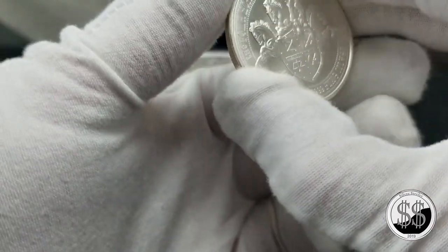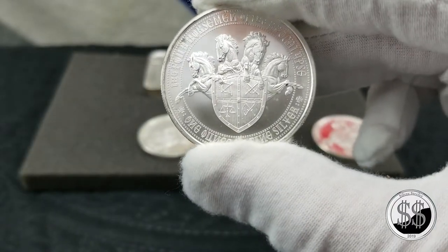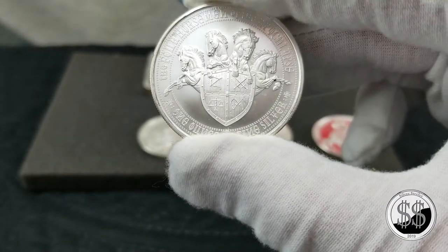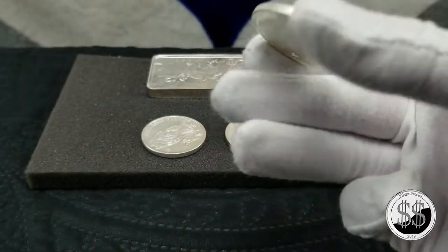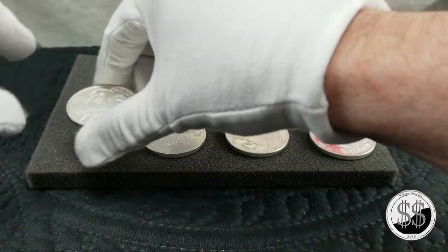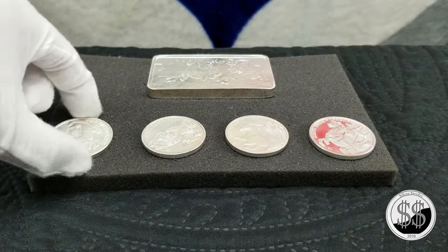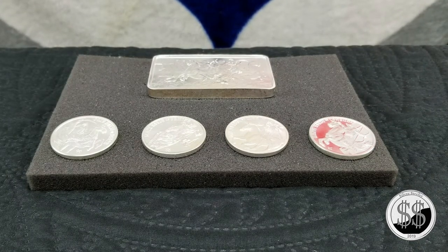All these one-ounce rounds are no longer being minted. To recap the figures: the White Horse had 16,406; the Red Horse was 14,216 — that was the lowest minted of all of them; the Black Horse had 15,237; and the Pale Horse had 15,524.